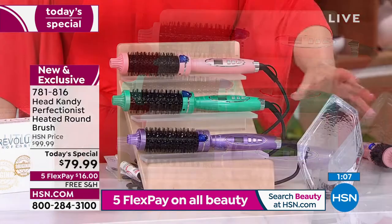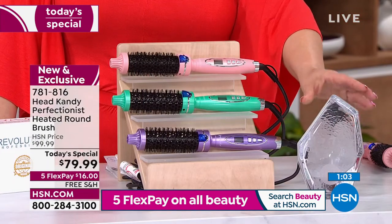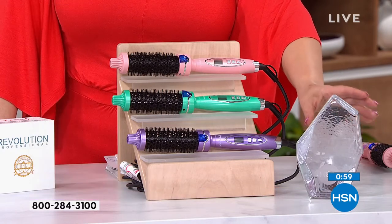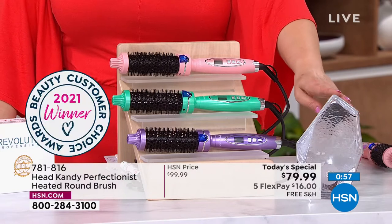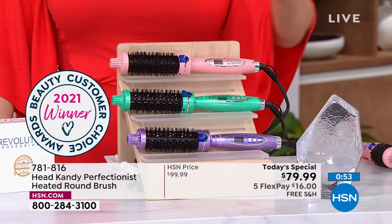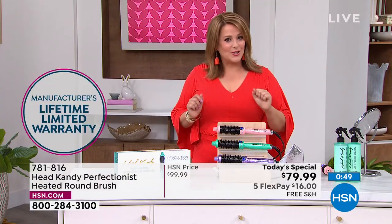This says it all — our customers voted this Rising Star. They got it home, they voted it the best hair tool. You don't even have to listen to a word Kayla and I say — listen to what your fellow customers said. It doesn't get any easier. If you can use a hairbrush, you're going to look like you walked out of the salon every single day.